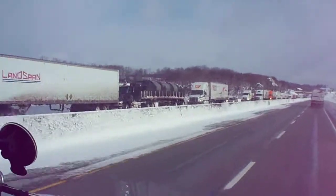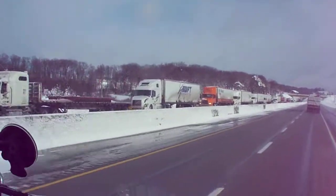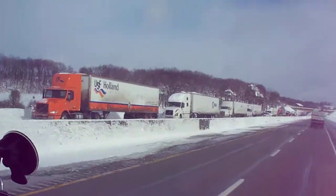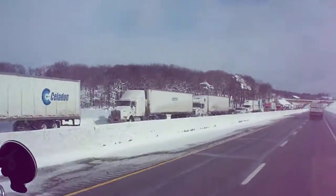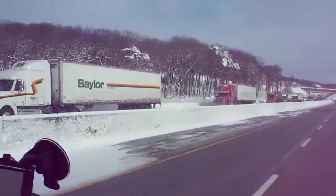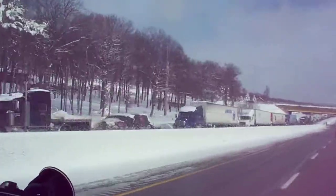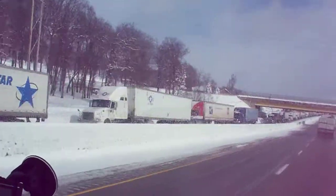This has got to be the longest backup I've ever seen anywhere. This goes for probably 20 miles at least, all because of the snow. That's the westbound side of the Pennsylvania Turnpike.